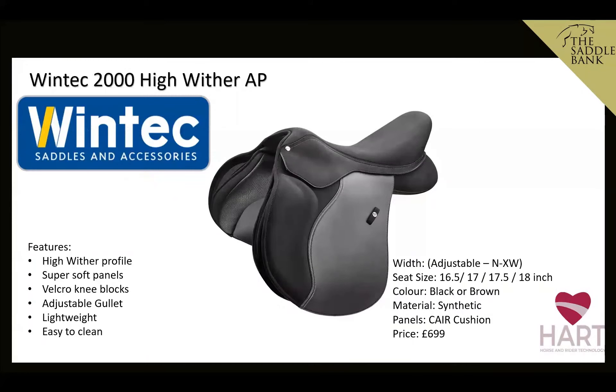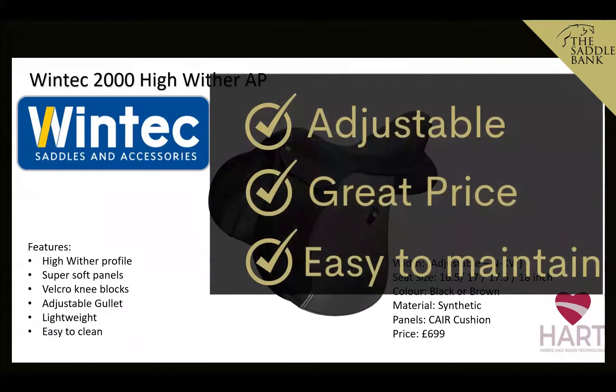Next is the Wintec 2000 High Wither AP — AP stands for all-purpose. It has a full front gusset, is designed with a high wither profile, and features super-soft 'Care Cushion' panels as part of their HART (Horse and Rider Technology) system. It takes adjustable gullet bars from Wintec and Bates, is really lightweight and easy to clean, adjustable from narrow to extra wide, in seat sizes 16.5 to 18 inch, priced at £699. We like it because it's adjustable, great value, and easy to maintain.